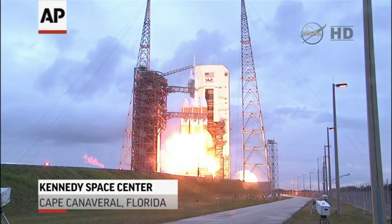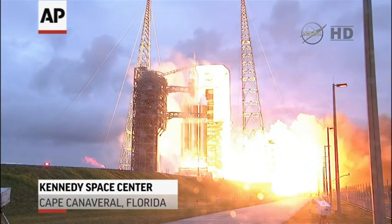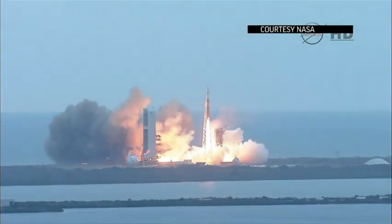5, 4, 3, 2, 1, and liftoff at dawn — the dawn of Orion and a new era of American space exploration.